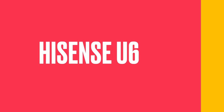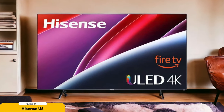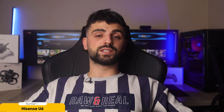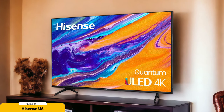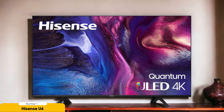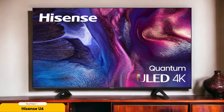Number 1: Hisense U6K — Best for budget buyers. Are you ready to dive into an incredible budget-friendly TV option? The Hisense U6K is a fantastic choice for those seeking quality without breaking the bank. With 4K resolution and Dolby Vision HDR support, colors burst with vibrancy and details are razor sharp. The full-array local dimming technology elevates contrast, delivering deep blacks and dazzling highlights for a truly immersive picture.